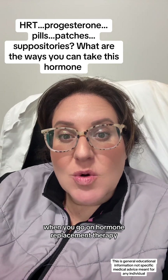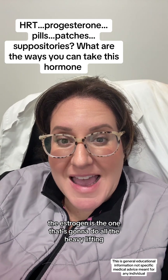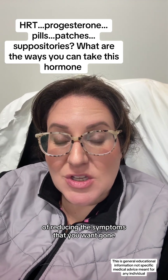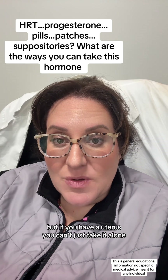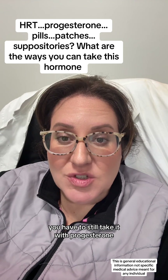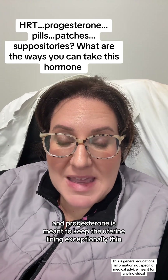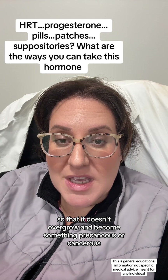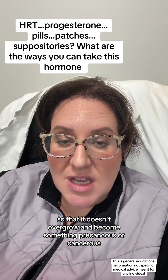When you go on hormone replacement therapy, the estrogen is the one that's going to do all the heavy lifting of reducing the symptoms that you want gone. But if you have a uterus, you can't just take it alone. You have to still take it with progesterone. And progesterone is meant to keep the uterine lining exceptionally thin so that it doesn't overgrow and become something precancerous or cancerous.